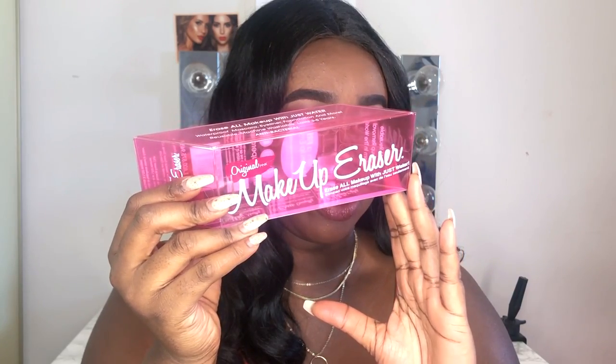Everything now is going to my collection. And then my other best friend got me the Makeup Eraser in the original pink. So this is the Makeup Eraser. Yeah, I've been using it for like the last few weeks and oh my, this thing is like some voodoo magic in a towel.